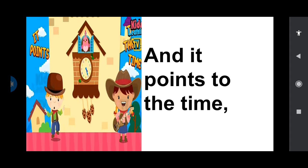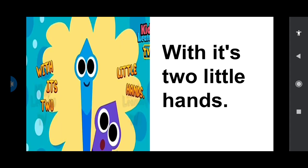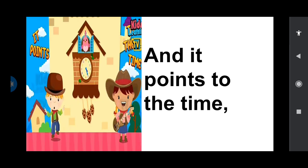And it points out to the time. So they have the big handle and the small handle which points out to the time. The big handle shows us the minutes and the small handle shows us the hours. With its two little hands — so the two handles, they call it hands. I'll tell the rhyme once more children. Repeat after me.